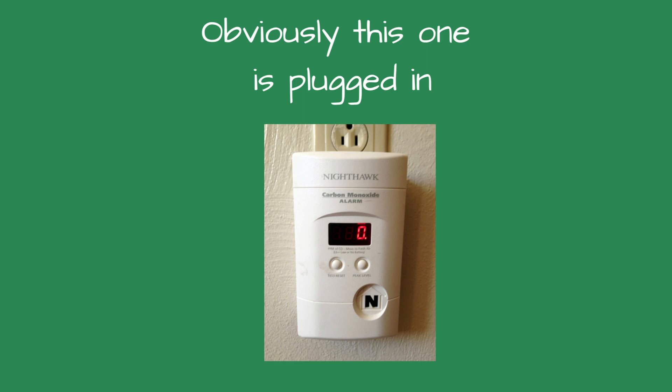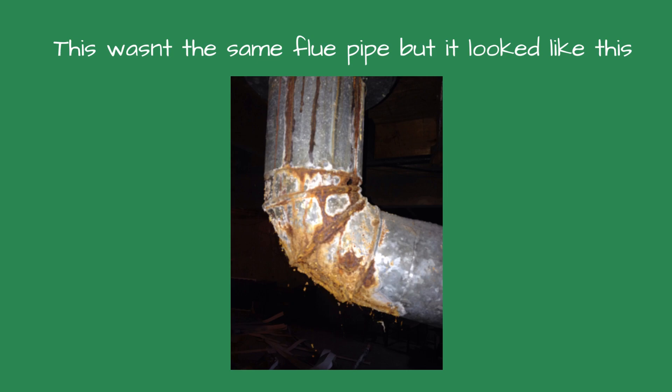My internal spidey sense started to buzz — it does that when something isn't right. The next item I saw was a piece of plywood covering the combustion air louver. We were not there to look at the water heater, but I did. The bottom of the water heater had black streaks looking like flame roll-out. The flue pipe was sprinkled with white powder, and upon closer look, there were pinholes in the flue piping.